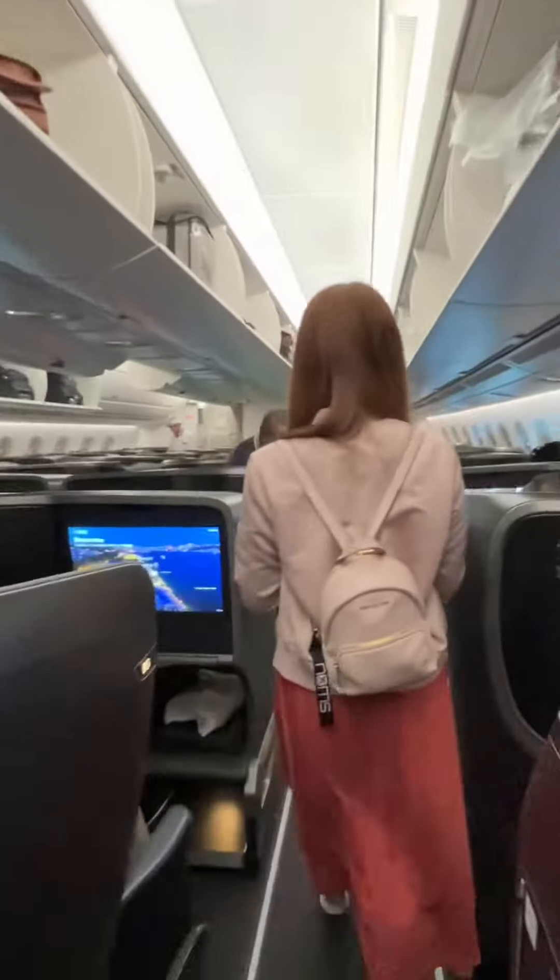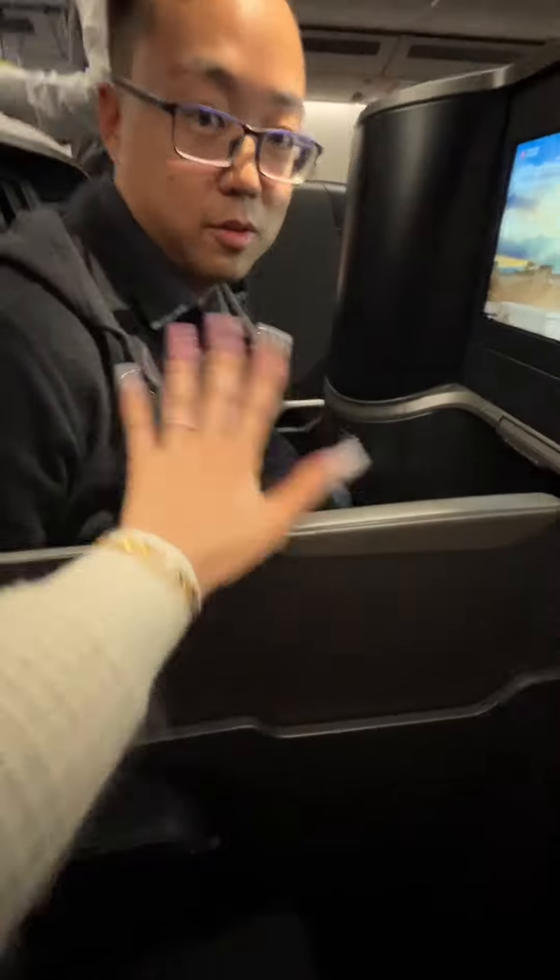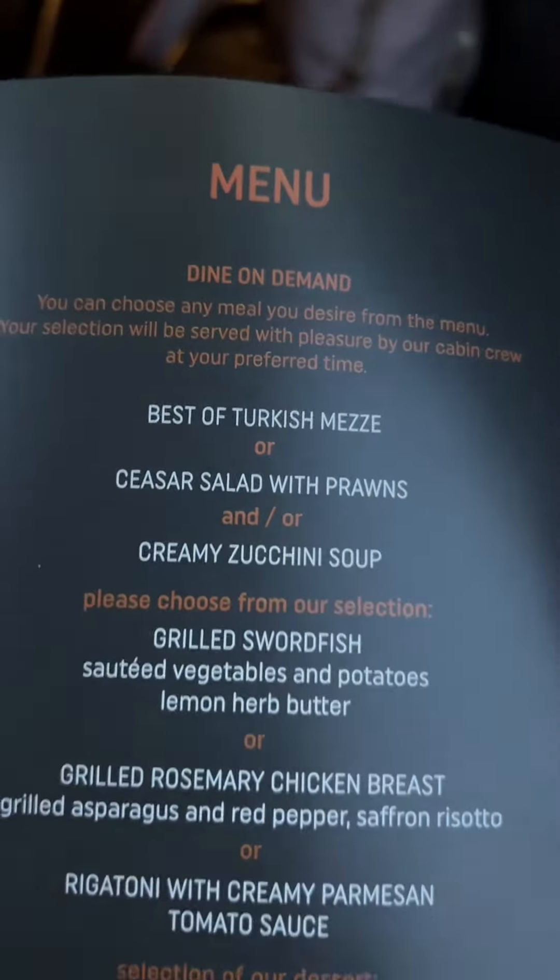We tried out Turkish Airlines A350-900 in business class. They start you off with a welcome drink and I got freshly squeezed orange juice. We sat in the double seats in the middle aisle and there's a partition that can separate you. The chef onboard came to take our order — it's dine on demand so you can choose when you want meal service.